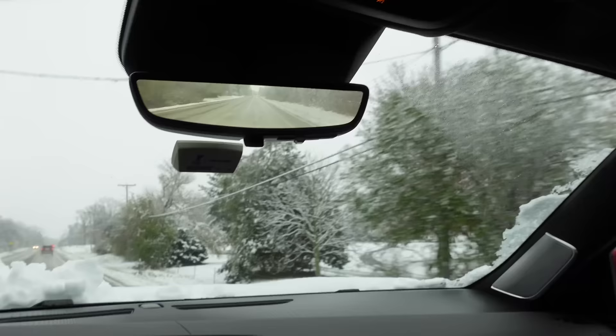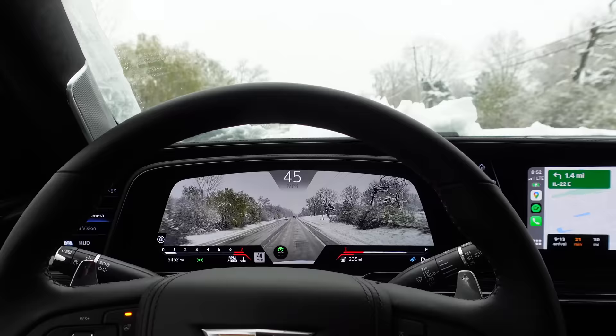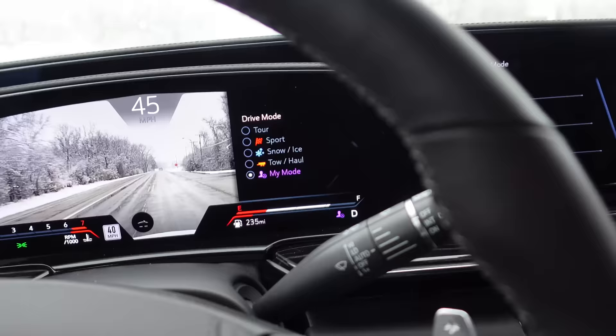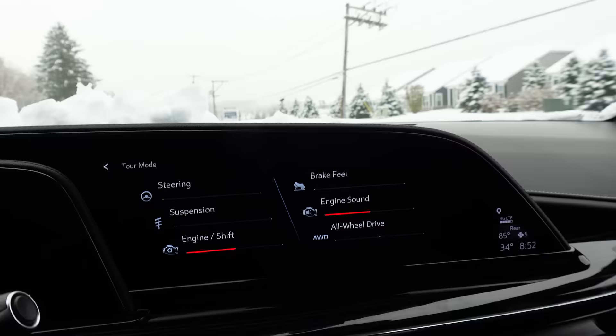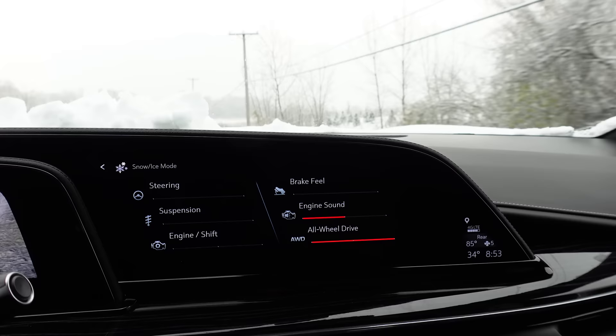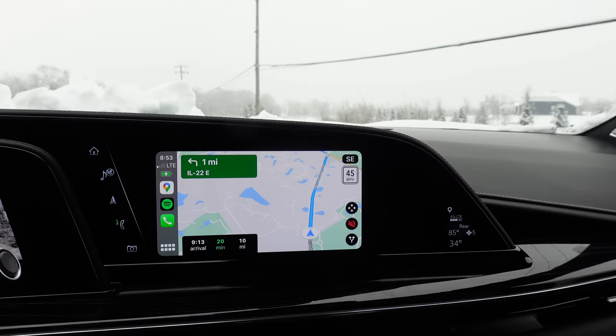Beyond the V mode button, the Escalade V has a ton of different drive modes — you cycle through with a button on the left. I went into snow mode, so you see a little snowflake there, which pretty much puts everything into a slippery-condition-friendly setting. There's also my custom mode, which you can reconfigure. There's sport mode, which I shouldn't be using right now. And then snow and ice mode — in snow and ice mode you'll see all-wheel drive is maxed out, which probably means maximum intervention from the all-wheel drive for traction. Engine sound is still halfway up the loudness scale.